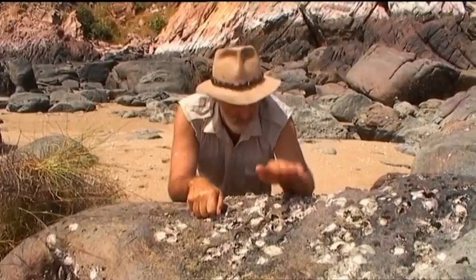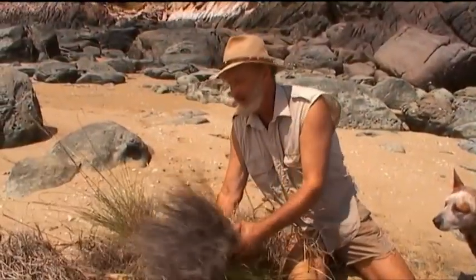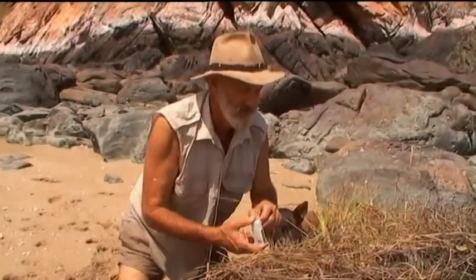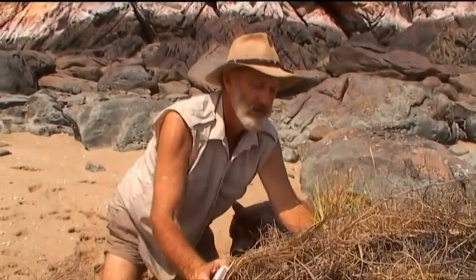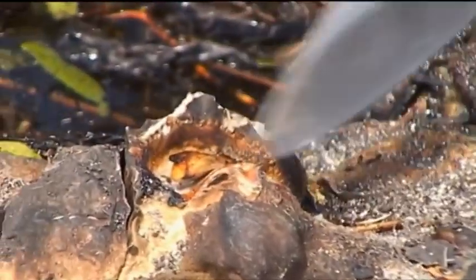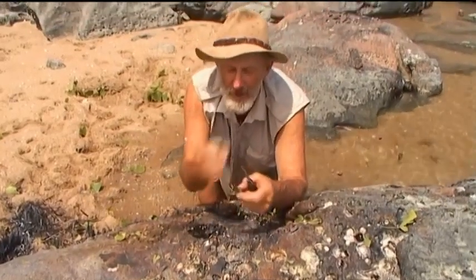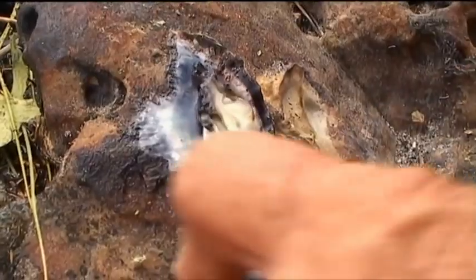There's a few nice oysters here. I'm going to use an old Aboriginal trick to get a feed. I've just collected some spinifex from the rocky country. Just light the spinifex and in a couple of minutes it'll cook the oysters. And there we have cooked oysters. Mmm, aren't they sweet.